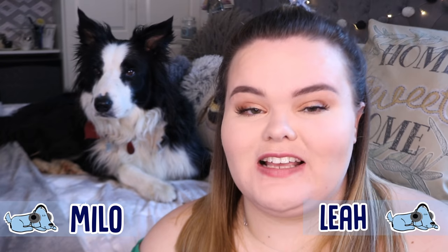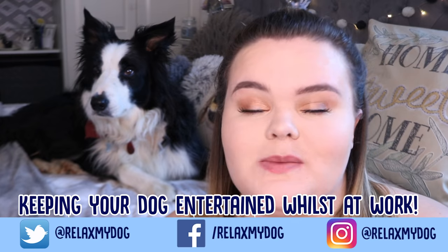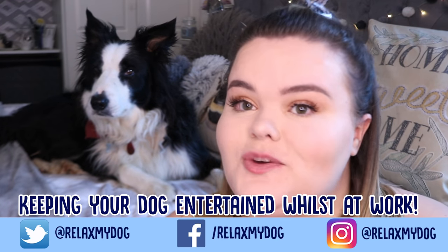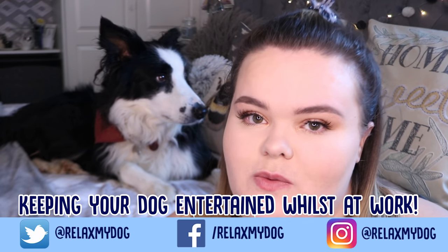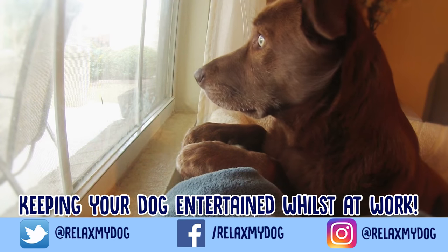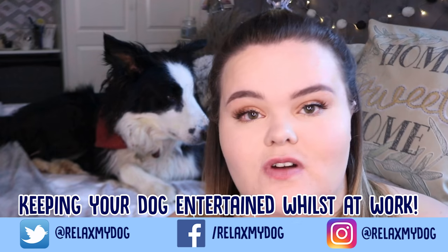Hi everybody and welcome back to Relax My Dog. Today's video is quite an important one if you guys work a typical nine-to-five. If you do work nine to five and you are worried that your dog is a little bit bored when you are out at work, then this video is 110% for you because we're going to be talking about how to keep your dog entertained whilst you're at work.